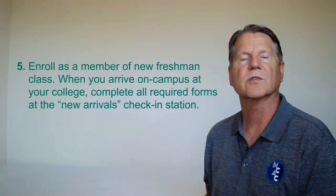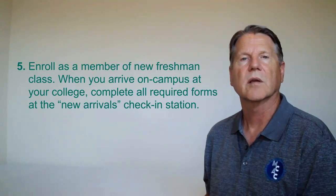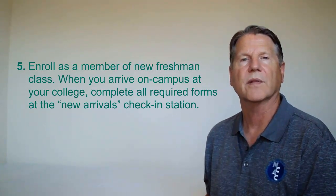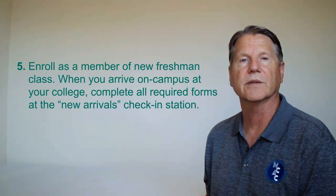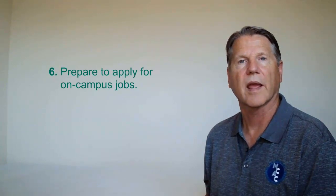Enroll as a member of a new freshman class. When you arrive on campus at your college, complete all required forms at the new arrivals check-in station and refer to the list of tasks you expect to complete when you arrive on campus on move-in day. And lastly, prepare to apply for on-campus jobs.